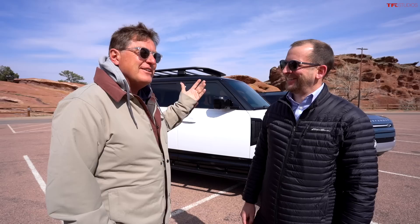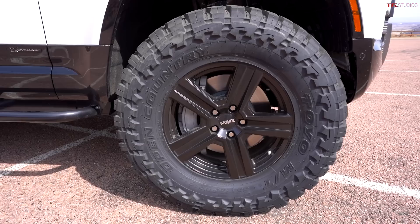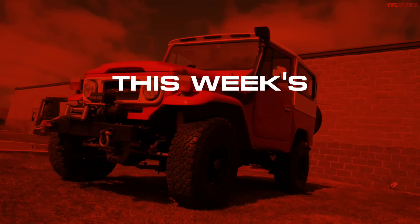Steve is the VP and GM of Land Rover of Denver, and he built the Defender Vader — or Big Bertha, as he calls it. Steve, tell me about why you decided to go big or go home. We knew this vehicle was so capable right out of the box, and we wanted to take it to the next level. We're on 35-inch tires with about a four-inch lift before you put it in off-road mode, which adds another inch and a half. So we've added a good four inches of ground clearance over stock.